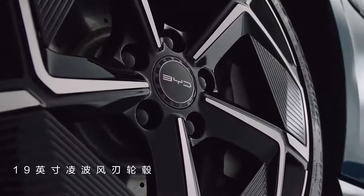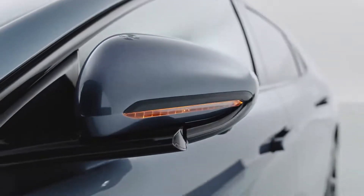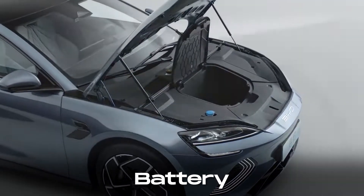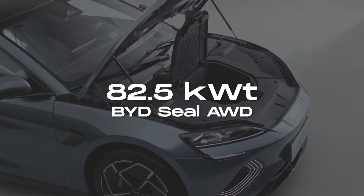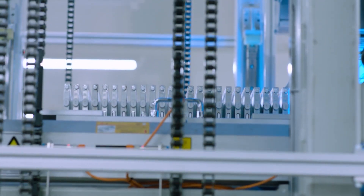The 19-inch wheels and a variety of customizable options, including rear-wheel and all-wheel-drive versions, make it a compelling choice. Under the hood, the BYD SEAL features an 82.5 kWh battery, which is cobalt-free, contributing to its sustainability and durability.